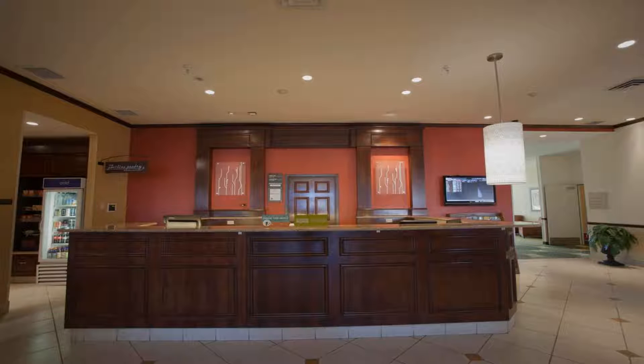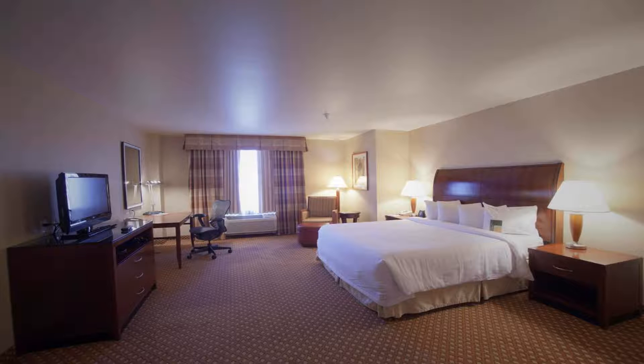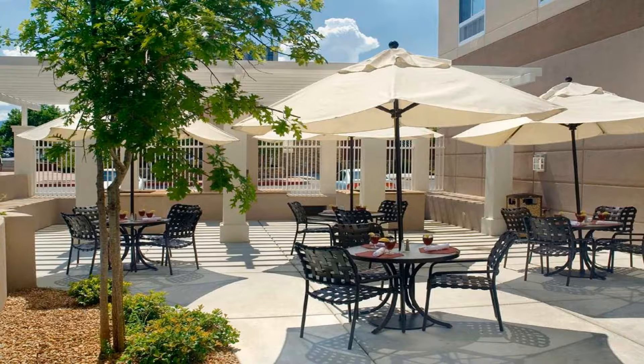Rooms are equipped with a flat-screen cable TV, microwave, and refrigerator. A coffee maker and ironing facilities are included. Guests of the Albuquerque Uptown Hilton Garden Inn have access to a fitness room with cardio equipment and weights. The business center offers